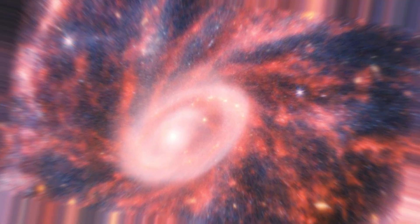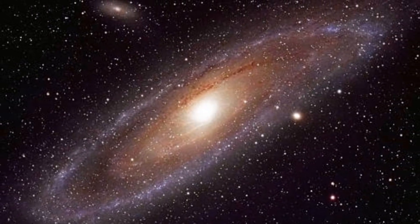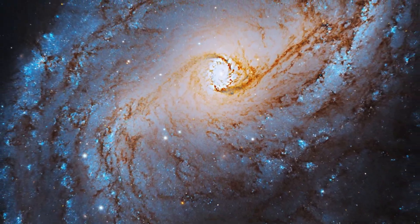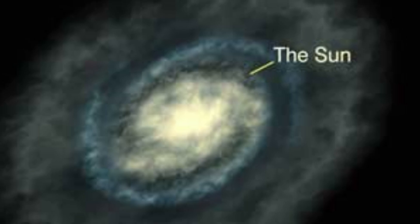NIRCam also reveals distinctions between the smooth distribution of older star populations and the dense core dust, compared to the clumpier shapes linked with younger star populations outside it. Additionally, MIRI highlights regions rich in hydrocarbons, chemical compounds, and silicate dust, akin to Earth's dust. This data provides insights into the galaxy's dust composition.